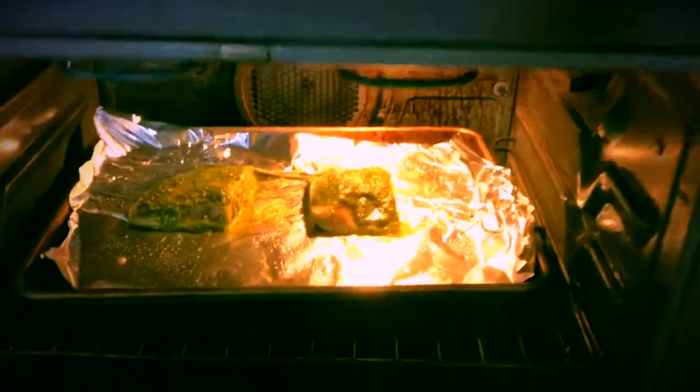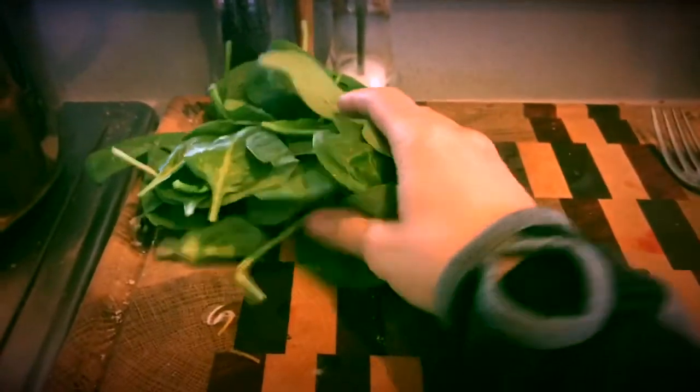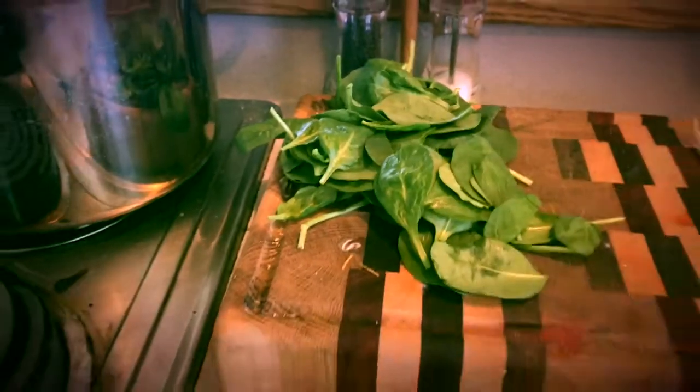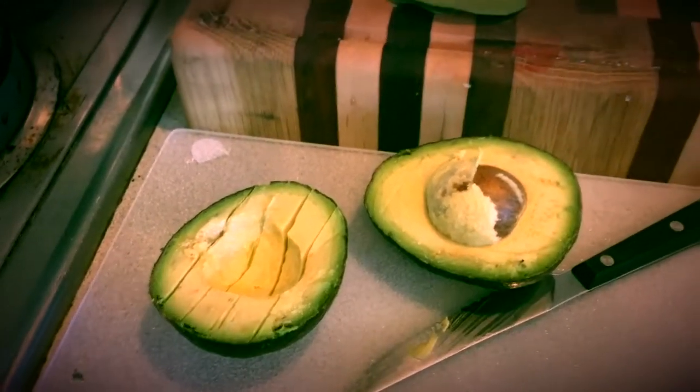We've got basil pesto salmon cooking in the oven. I have clarified butter in the pan — once the spinach cooks down, it's going to be about half a cup of spinach cooked in butter. Then I'm going to do one half of an avocado. That's going to be dinner.